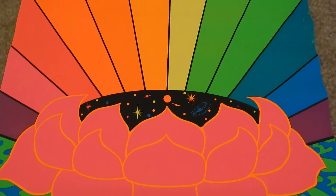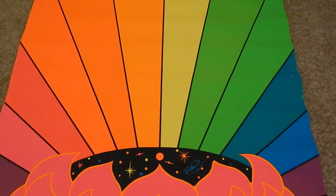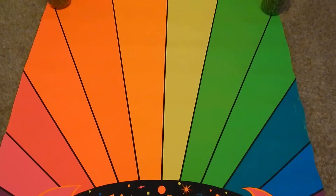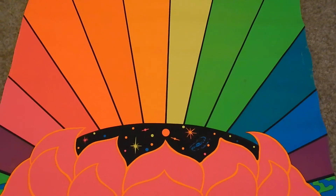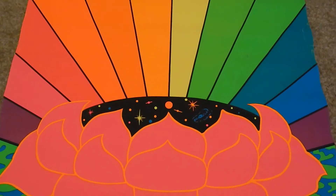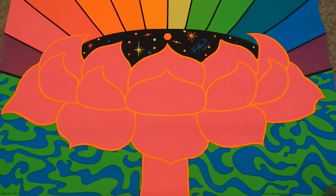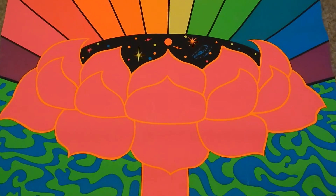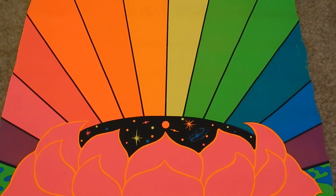Well, thanks for watching. I do have other psychedelic 60s posters on YouTube that are in my collection, so if you just look under my name GroovyMan1968 you'll see them. It's a really nice time period to collect, and I'll probably make another video when this guy's in the frame. Have a great day.